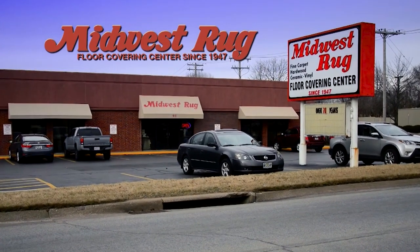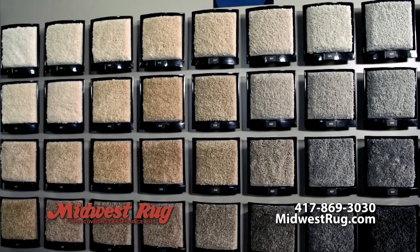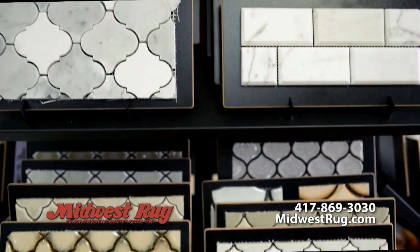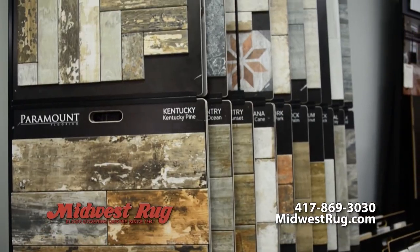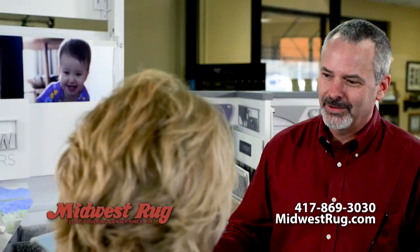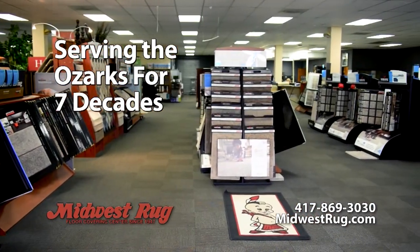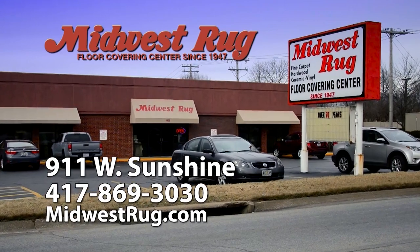Did you know Midwest Rug has been around since 1947? That's before color TV was available, the first videotape recorder, and ATMs. A lot has changed in 72 years, but one thing that hasn't is Midwest Rug's loyalty and service to their customers. It's not luck that we've been around for over seven decades. Midwest Rug — serving the Ozarks since 1947.